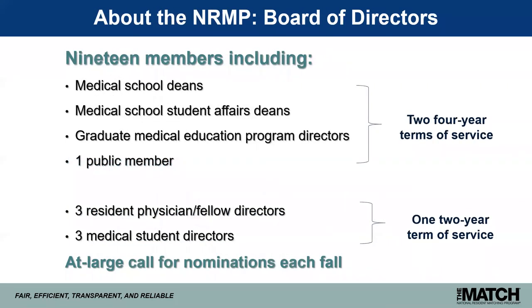Looking internally at the NRMP, we have a 19-member board of directors that includes medical school deans, student affairs deans, GME program directors, and one public member. Board members are elected for four-year terms and can renew once, for up to two four-year terms. We also have three resident physician or fellow directors and three medical student directors, who serve one two-year term. If you're interested in serving on the NRMP board, check our website in mid-October to early November for our announcement.